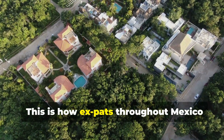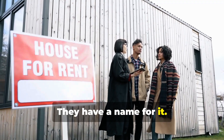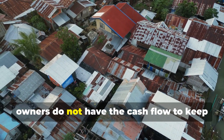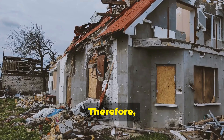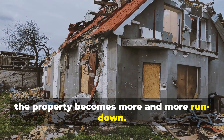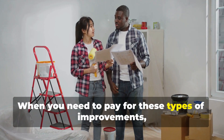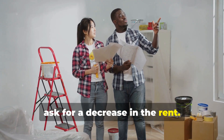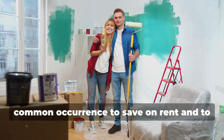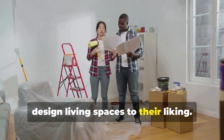This is how expats throughout Mexico get great rentals — they have a name for it: it's called 'building out.' Oftentimes owners do not have the cash flow to keep up their property, so as the years pass it becomes more and more run down. This means plumbing and electrical upgrades may be needed. When you pay for these types of improvements, ask for a decrease in the rent. Savvy expats take advantage of this common occurrence to save on rent and to design living spaces to their liking.